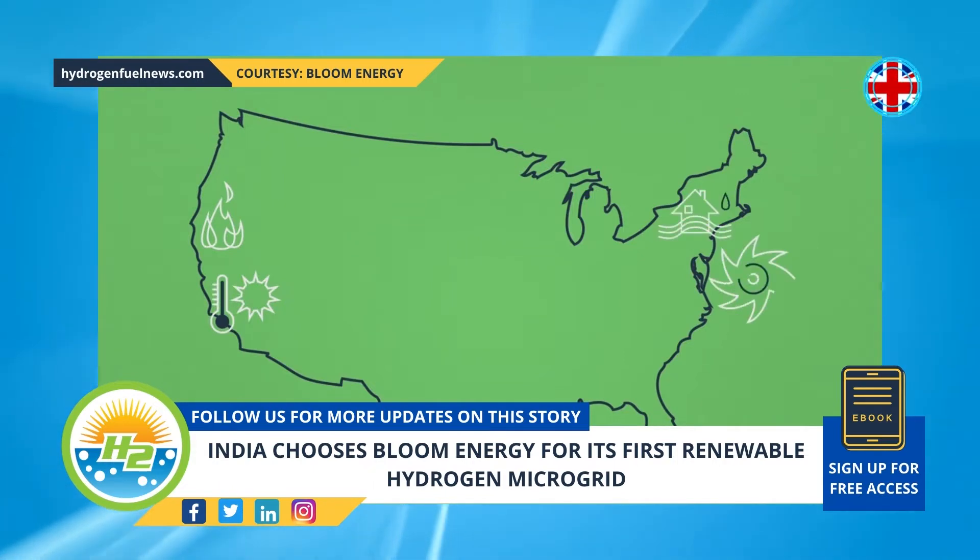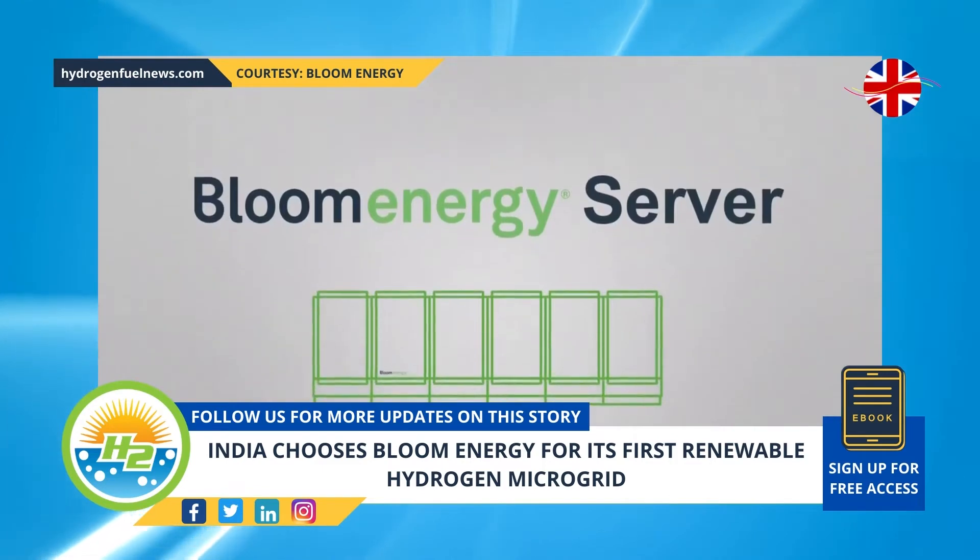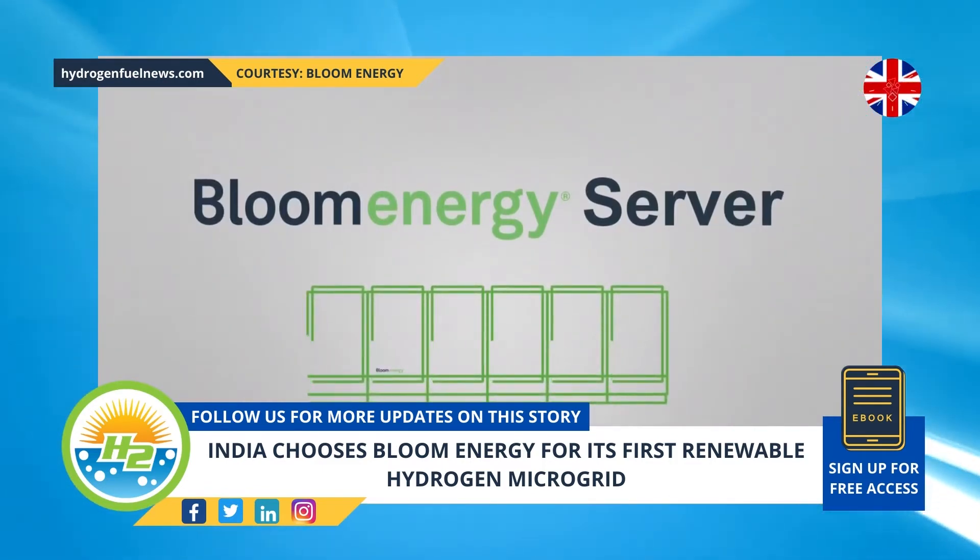This is the first time Bloom Energy India and NTPC Ltd. have collaborated, but it is expected to be only the start before expanded cooperation into the future.